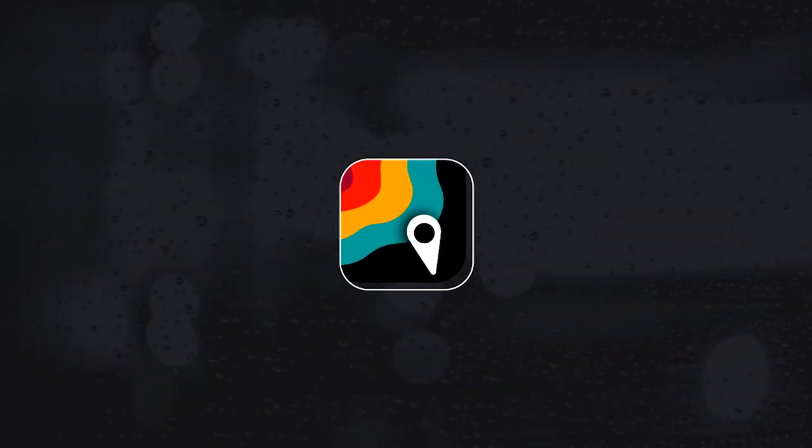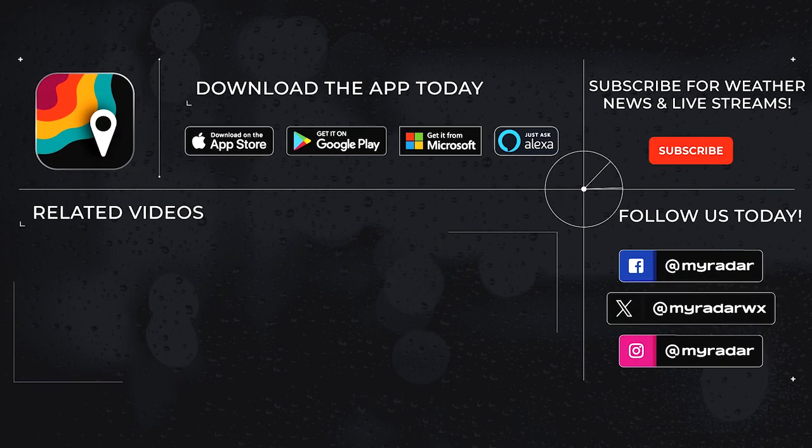Follow MyRadar on social media — Facebook, Twitter, Instagram, and YouTube. Download MyRadar on iOS, Android, Amazon Alexa, and Windows.